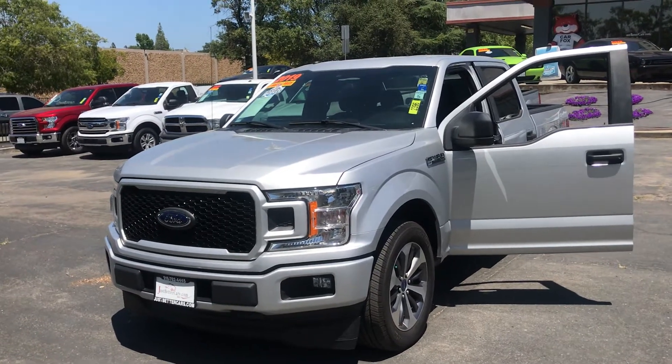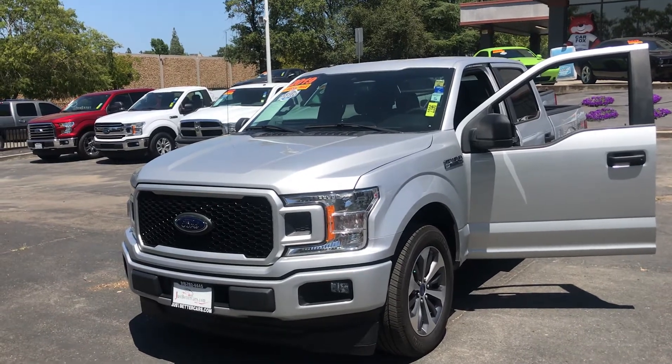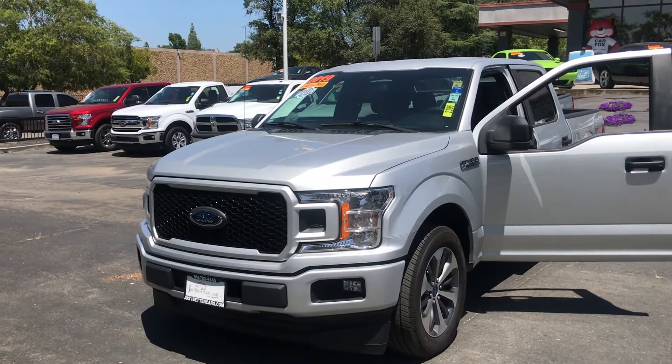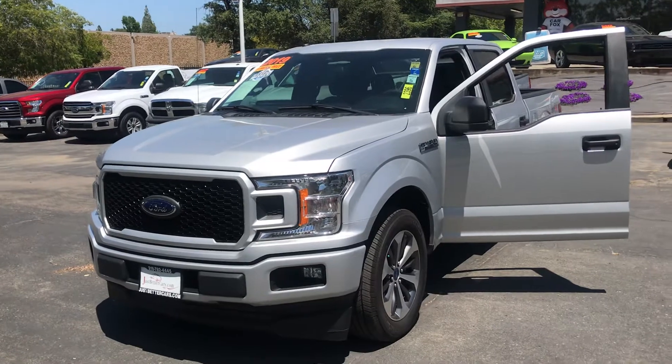Good afternoon from Just Better Cars here in Roseville, California. This afternoon I'm showcasing this 2019 Ford F-150 STX, stock number 2396, with 14,000 and some changed miles.